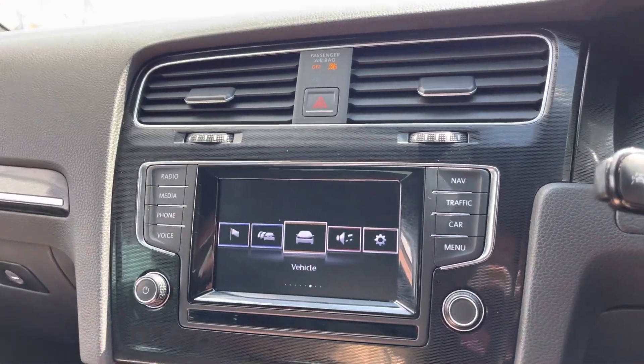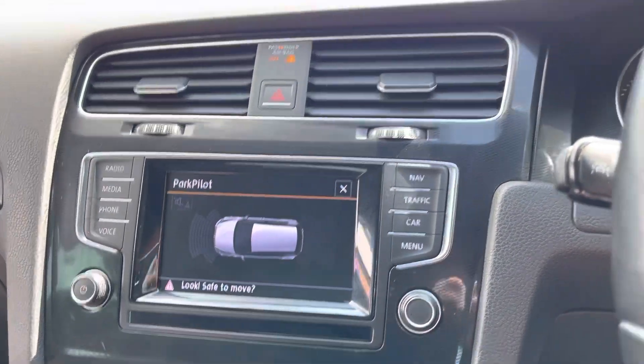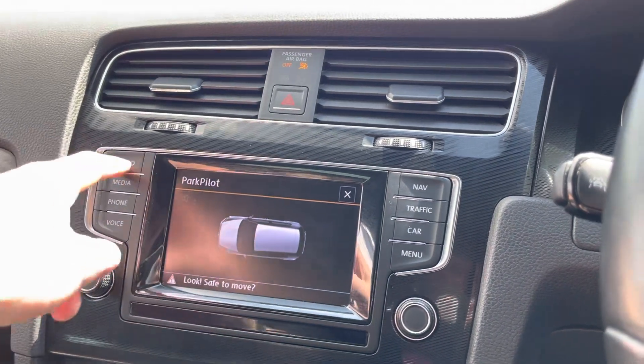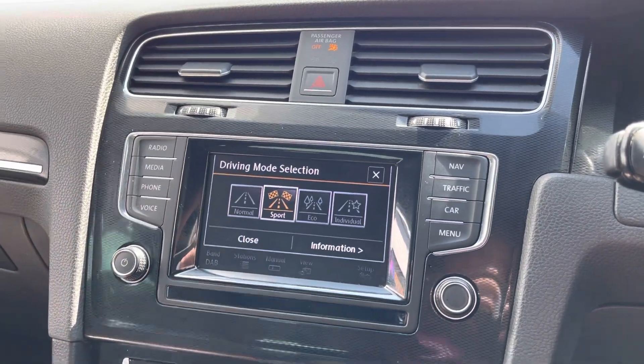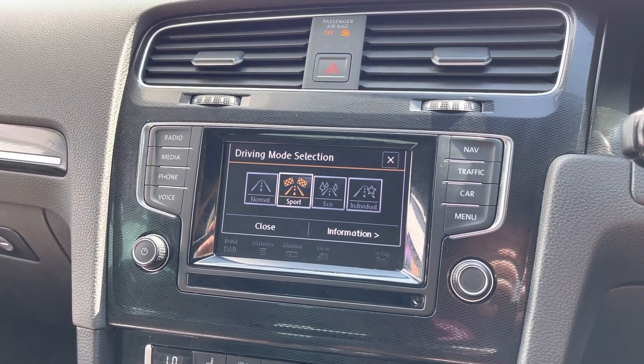There are plenty of brilliant features to explore once you take ownership. Here you do have your front and rear parking sensor display allowing you to always be aware of your full surroundings. You also have different drive modes — you have a choice of normal, sport, eco, or individual, all depending on your driver preference.